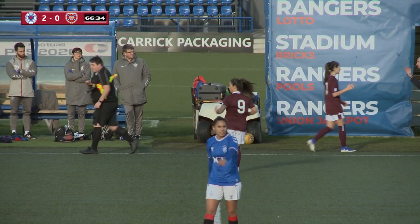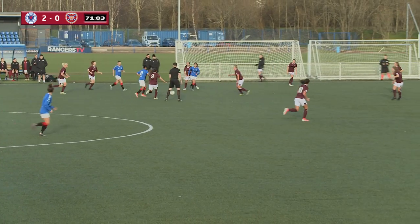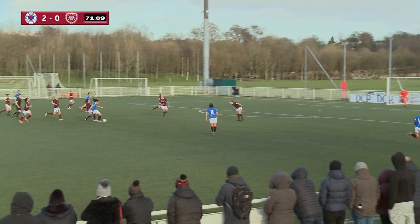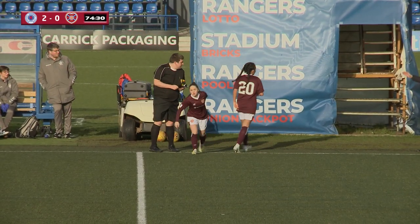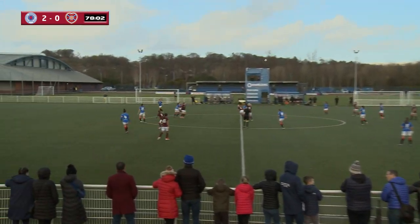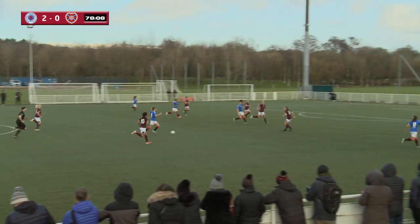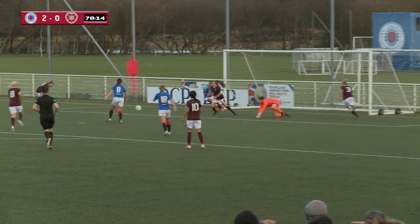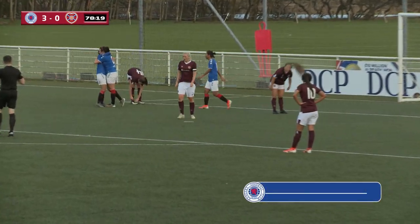Hearts make another sub as Maurice Mason replaces Siobhan Higgins. Rangers have the ball in the middle of the Hearts half — good play, this could be a shot from distance from Kirsten Riley, not far away at all. Hearts make another sub as Taylor Hamill comes on for the Jambos. Megan Bell gets the ball across — it falls loose — 3-0! Kirsten Riley this time, inside 79 minutes.